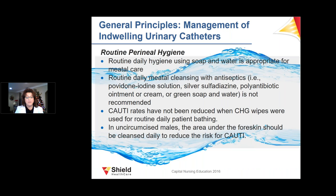For routine perineal hygiene, routine soap and water is very appropriate for meatal care — no special products are needed. CAUTI stands for catheter-associated urinary tract infection. For uncircumcised males, the foreskin should be pulled back, the area cleansed, and then returned to place daily.